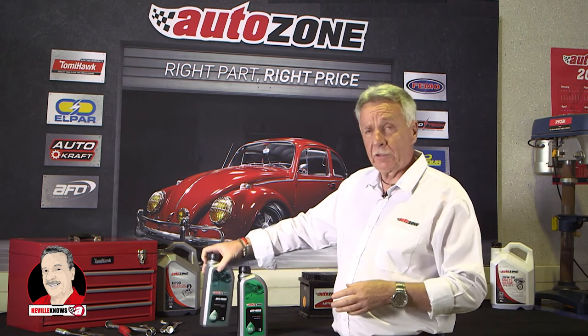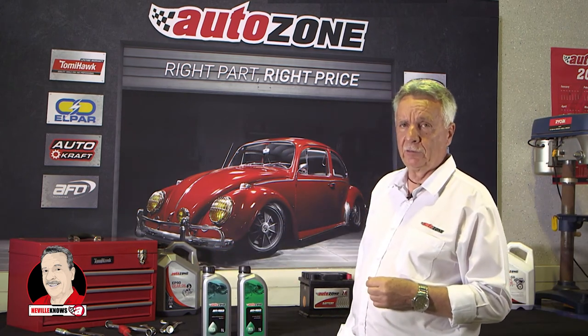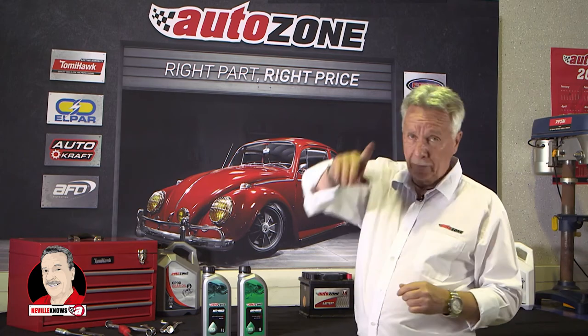So the days of just watching the radiator, unfortunately, no more. You have to use ethylene glycol to protect your vehicle. Until next time, Neville Knows!